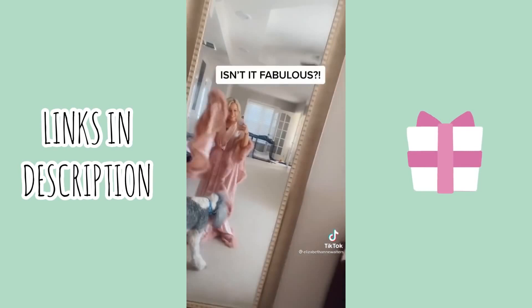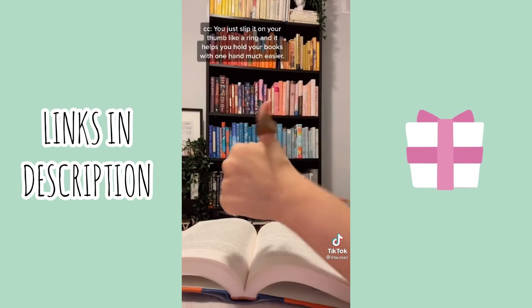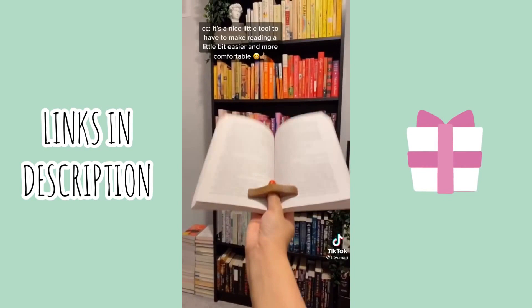Must-have book accessories part nine. This is a book page holder that I got off Amazon. You just slip it on your thumb like a ring and it helps you to hold your books with one hand much easier. They come in different sizes — I got mine in a size mini which fits me perfectly. It's a nice little tool to make reading a little bit easier and more comfortable.